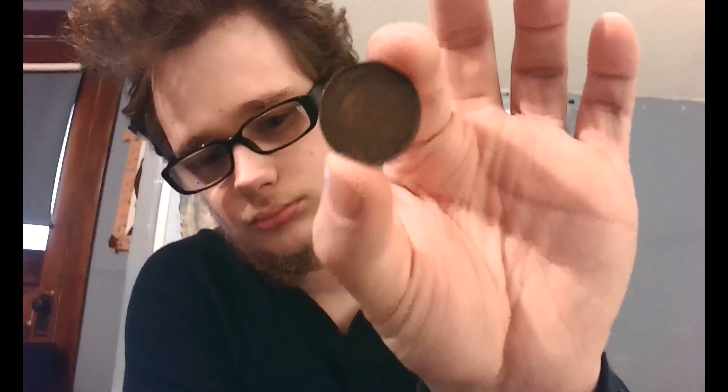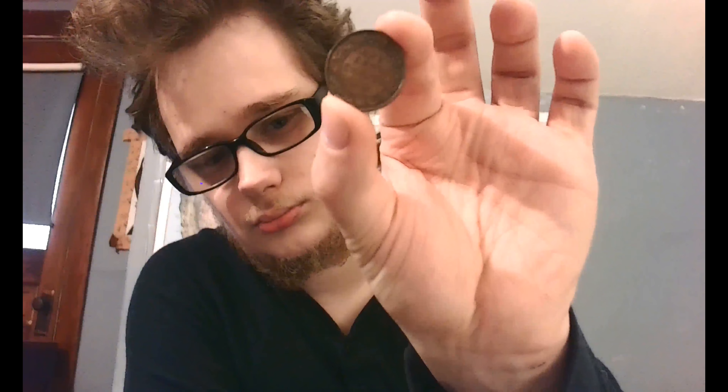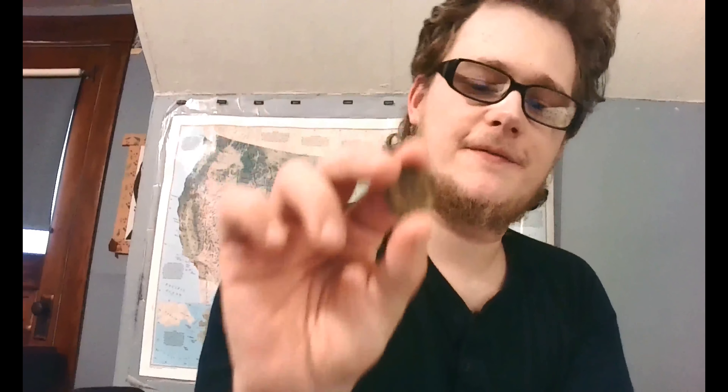The first coin I have to show you is a large cent from 1917. It has King George V on the front of it.